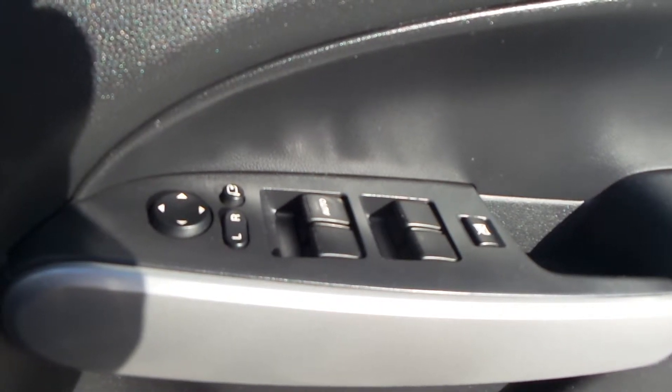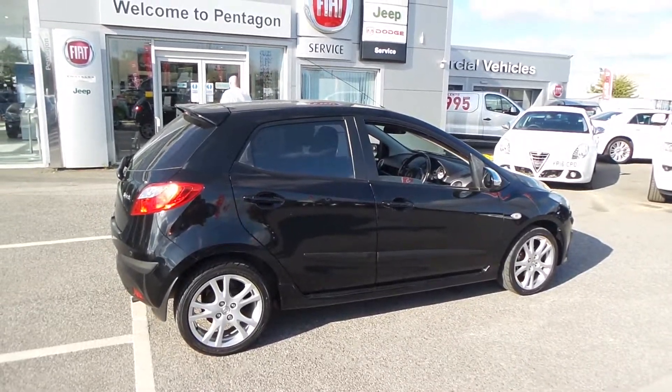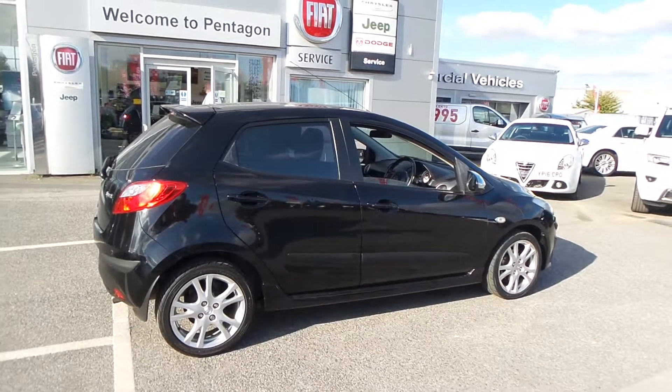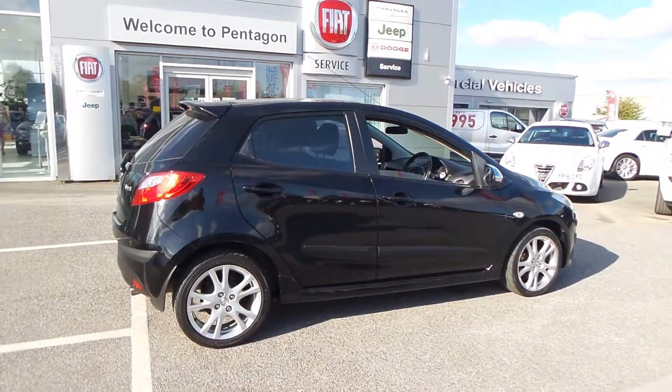Welcome to Pentagon Brownsley. The car you're looking at is the Mazda 2 1.5 Sport 5-door. This car is a petrol manual vehicle — it's absolutely lovely. You've got a set of fog lights on the front and a lovely set of sporty alloy wheels on it.